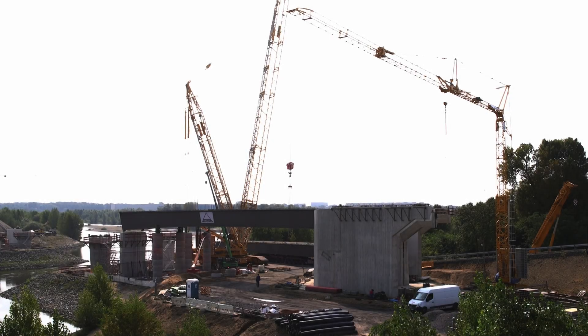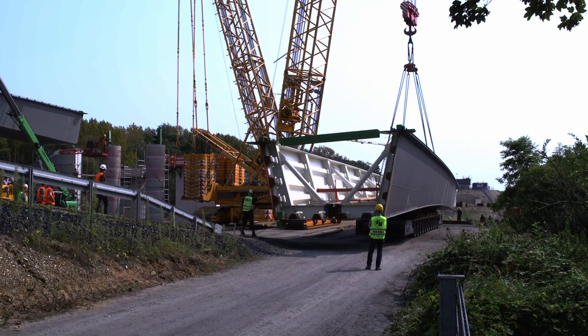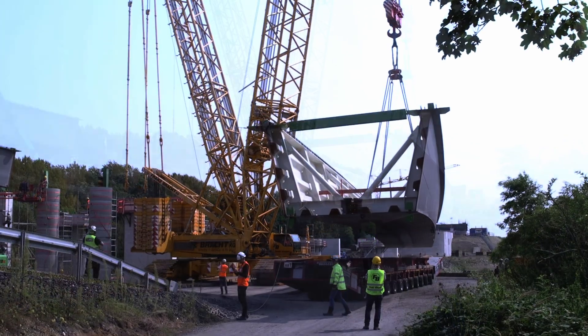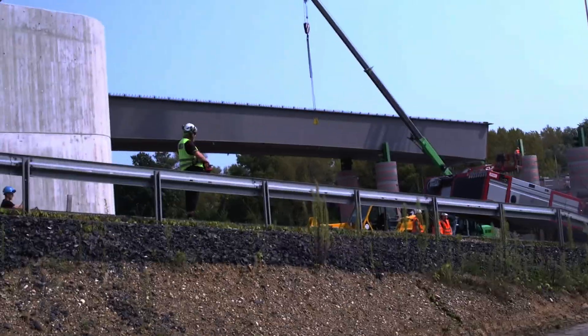The large 850-ton crawler crane is now in action, lifting steel weighing up to 186 tons for the assembly of the bridge sections. Four bridge sections will be lifted from Wiesel-Buterich, and after a change to the west side of the Lippa, the last two bridge sections will then be lifted.